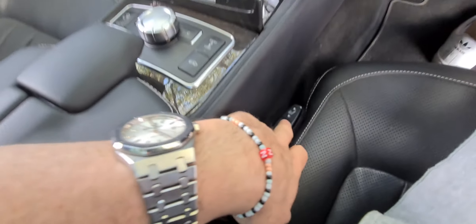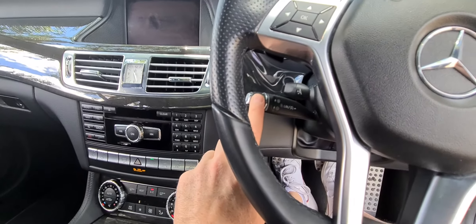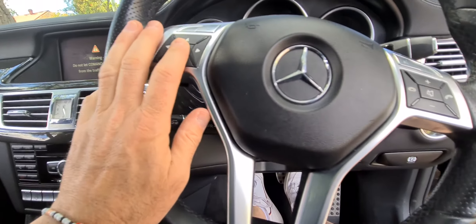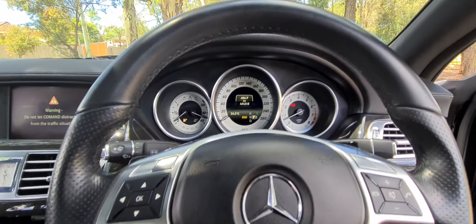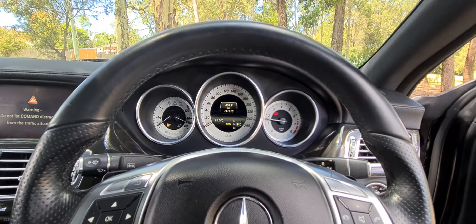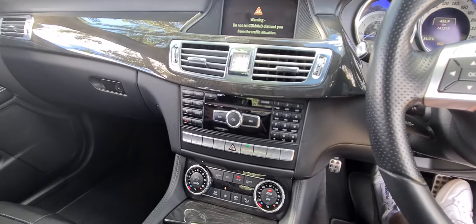So, dynamic seats — that means that you can put it on and it will hug you as you drive around particular corners. It's got the distance cruise control, which we've already mentioned. And look, to be perfectly honest, ladies and gentlemen, I don't care — 140,000 Ks in eight or nine years in a Mercedes-Benz V8, who cares? It's the five-and-a-half litre as well.